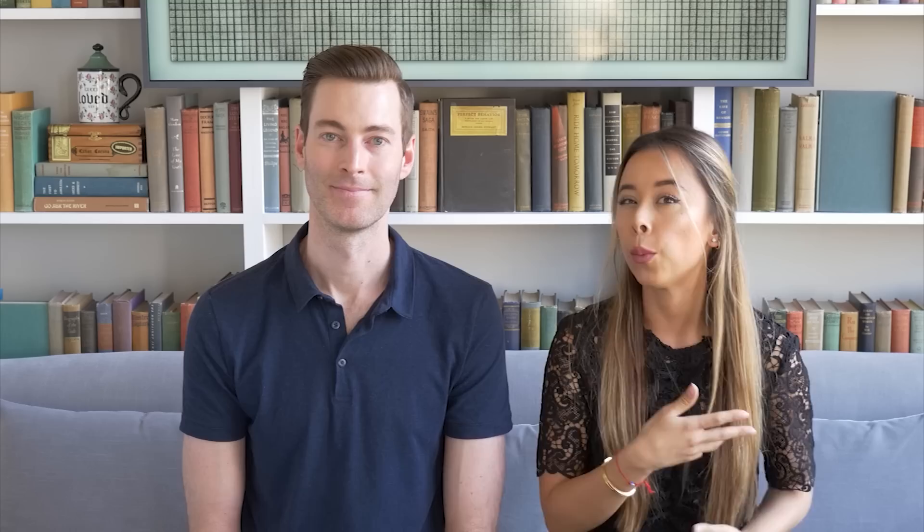For the rise, you can pretty much get away with anything, however a mid-rise jean is what's really going to help keep your lower half in proportion and balanced with your upper half. If you've got a shorter torso, you can go with a low-rise jean to help elongate it. If you've got a longer torso and shorter legs, go with a high-rise pant. But mid is going to look good on everybody, so that's the default.